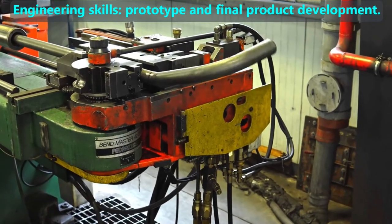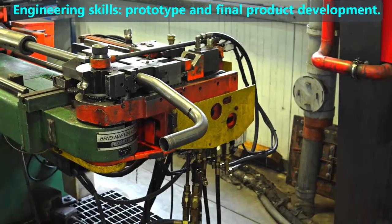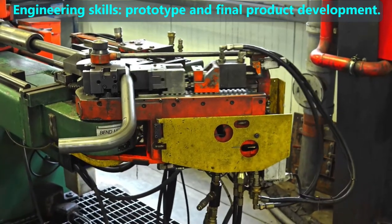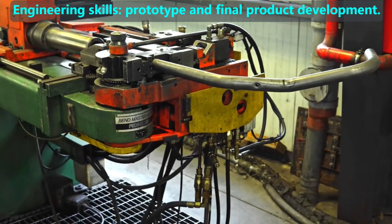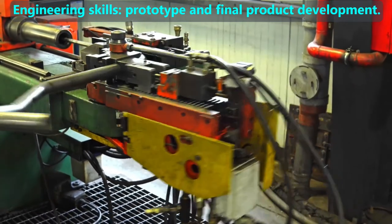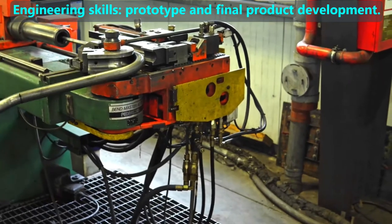After the design step, engineers work with many specialists to help make the first version of the new product, which is called a prototype. Unlike models of the design step that may have been made of plastic and quickly printed by a 3D printer, a prototype is made of the real material, which is often metal, so is much harder to work with.